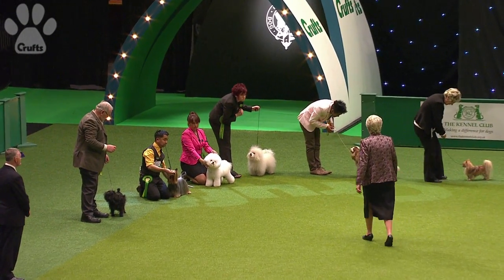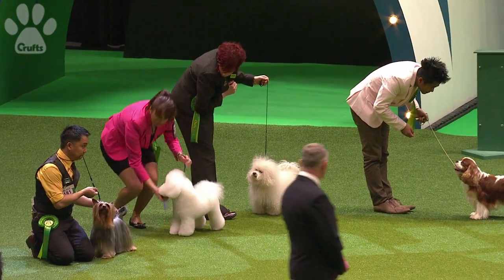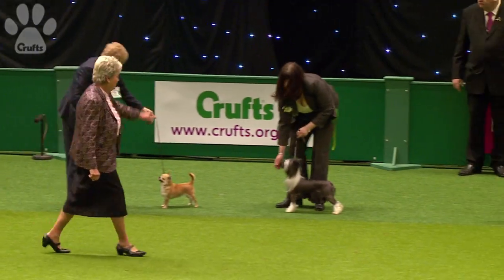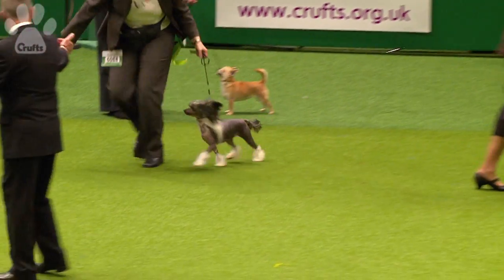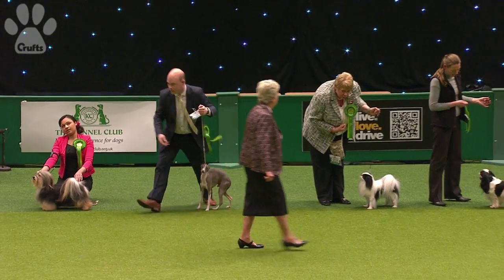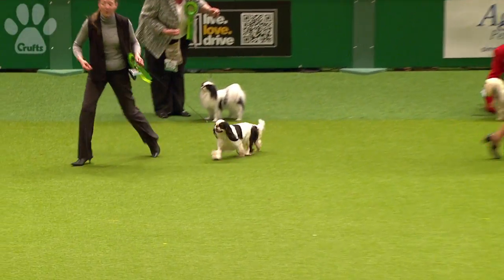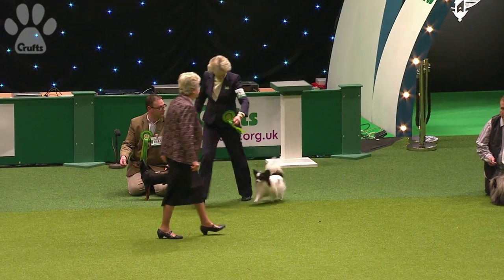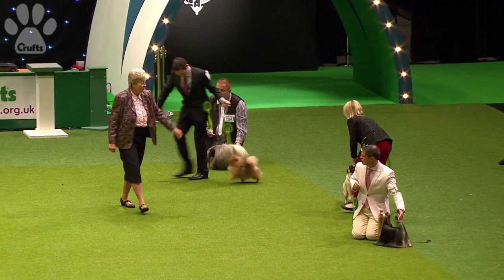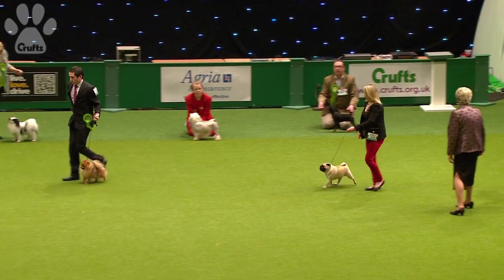It's not going to be the Affenpinscher. It's not going to be the Bichon either — oh, it is the Bichon Frisé first in! And the Chinese Crested. And the Italian Greyhound. The Cavalier's come in, the Papillon. The little Pomeranian, the Pug, and the Yorkshire Terrier.